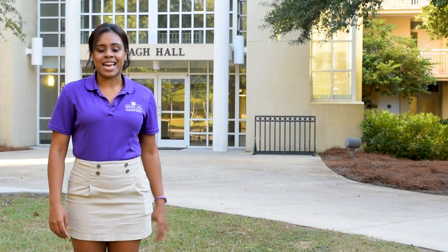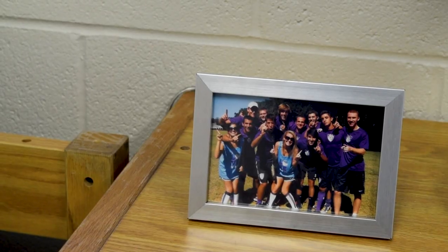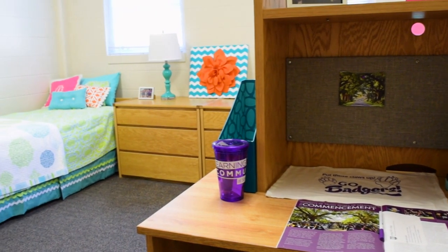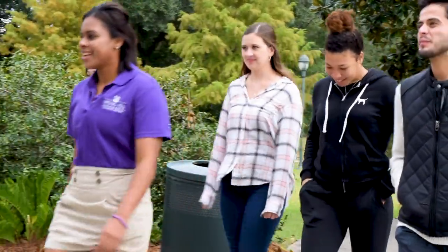Now I'm going to show you what a room looks like here in Vera Hall. Basically, all the rooms in the freshman dorms look the same. Each room includes furniture such as a bed, a wardrobe, and a desk. Now we're going to head to the Barter Student Center.